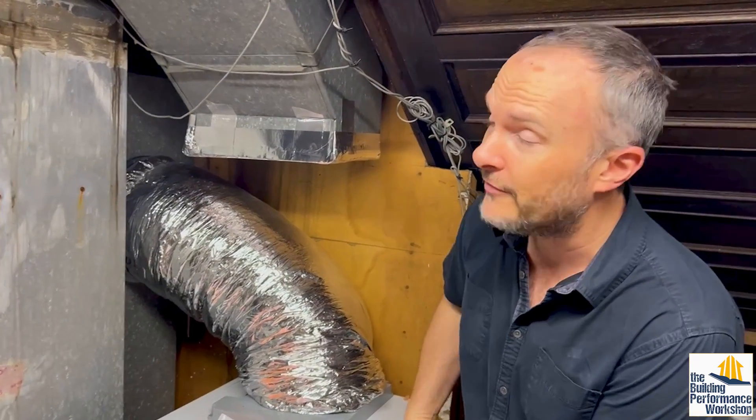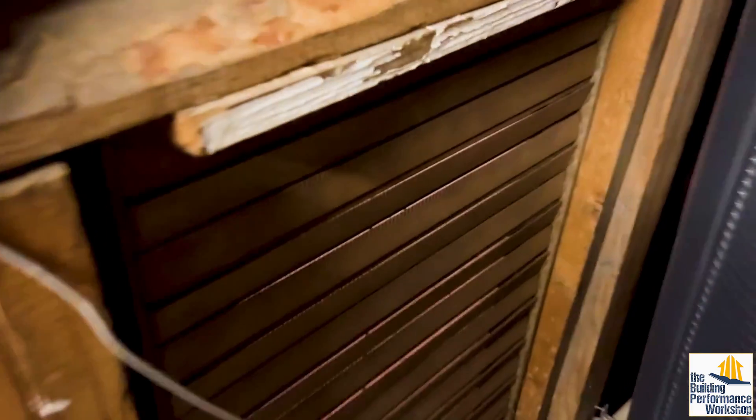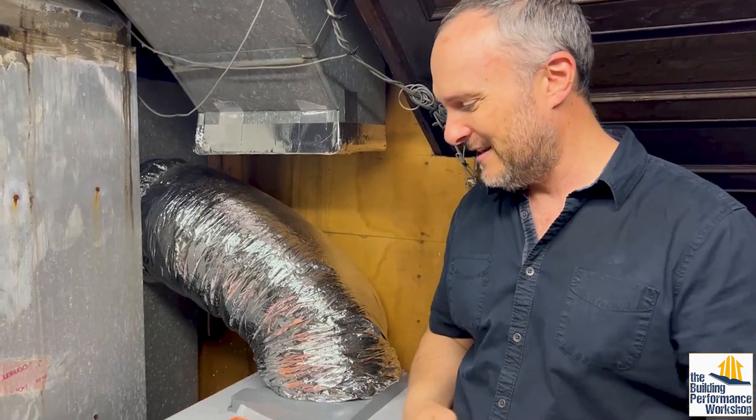There's a furnace in this room, so we might be worried about depressurizing this space. But we've got all kinds of leakage into the building and to outside from this room, and this room is actually huge — even though it looks small — so there's no way we could depressurize it. That said, I am about to test it when we disassemble this.